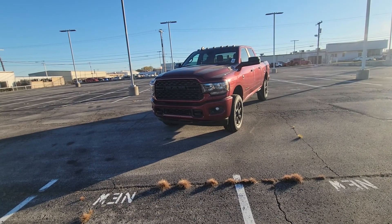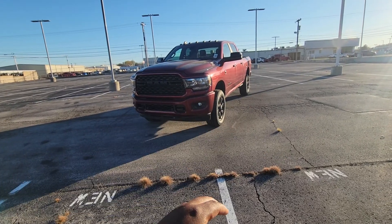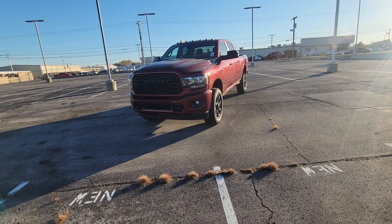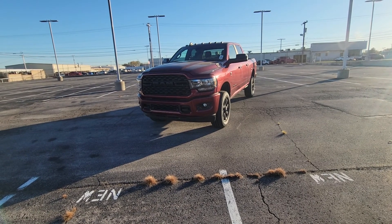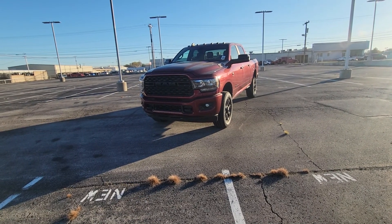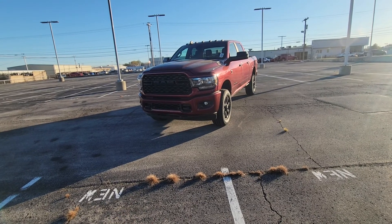This vehicle is equipped with the Night Edition package, which gives you the color-coded bumper, the blacked-out wheels with the nice Firestone tires, and it also has the 4x4 off-road package, which is equivalent to the Chevy Z71 package. So without further ado, I'm going to go ahead and do a quick walkaround and give you a chance to check it out.